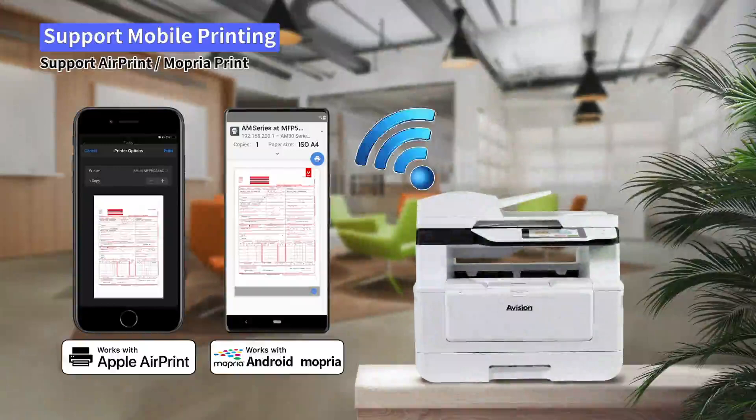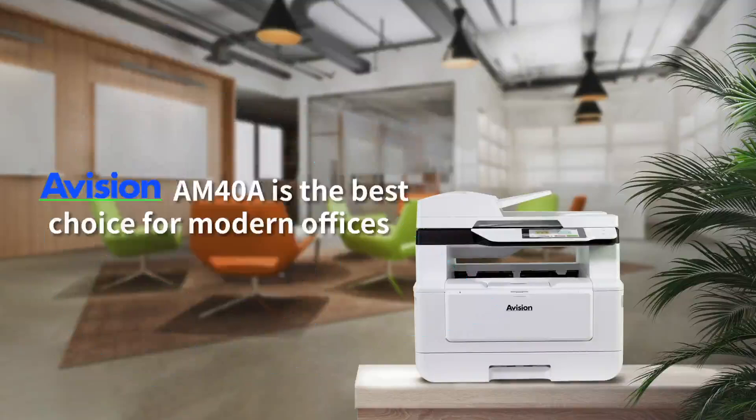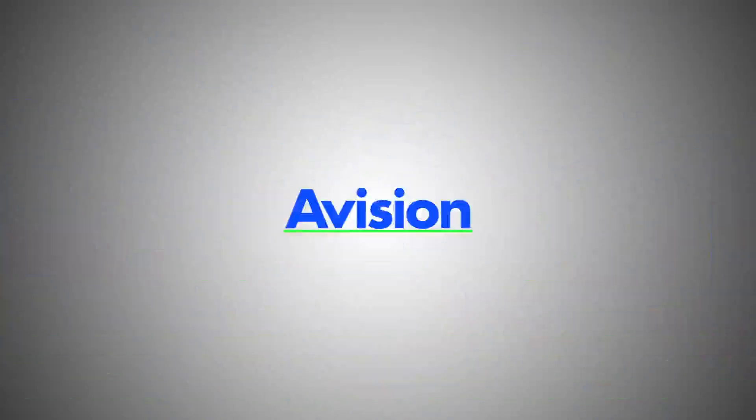The AM40A also supports mobile print from a mobile device. The toner cartridge can print up to 9,000 pages to satisfy customer demand. Avision AM40A is the best choice for modern offices.